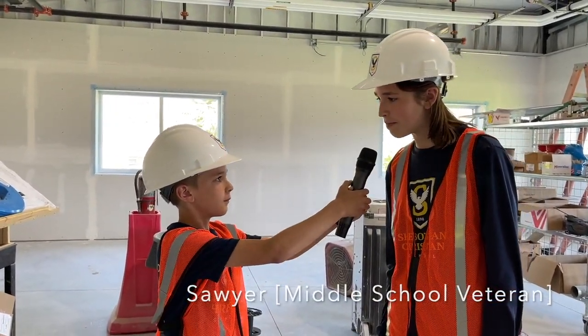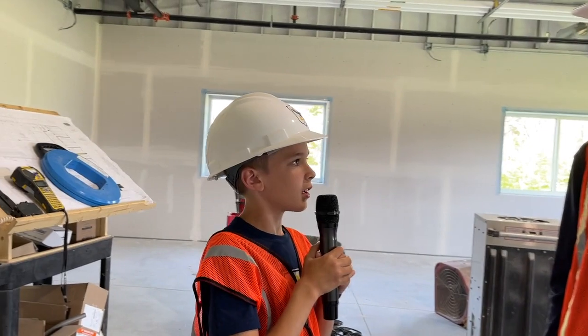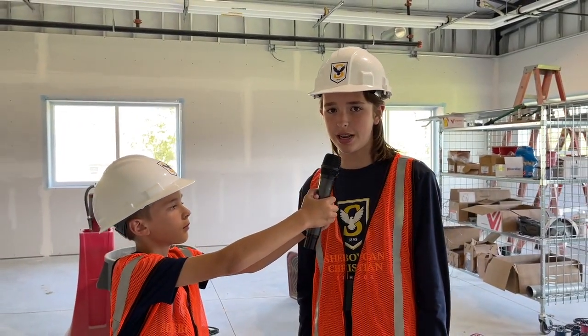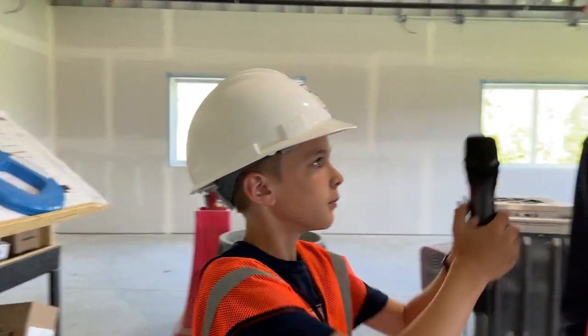As a sixth grader new to middle school, I thought I'd get a little advice from an SES middle school veteran. So that's why I'm standing here today with an SES eighth grader, Sawyer. Sawyer, thanks for being here. My pleasure. Can you tell us where we are in the middle school pod? Right now we are in Mr. Van Jordan's brand new science lab. Can you tell us any interesting features about this room? Unlike Mr. V's old classroom, he has five windows now instead of one. For those of you keeping score at home, that's a 500% increase in natural light.